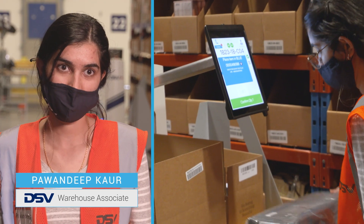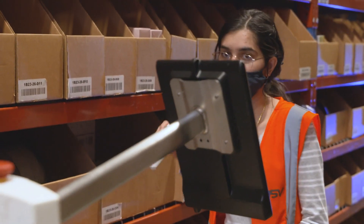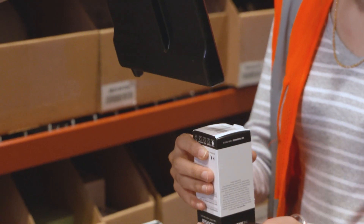When I first saw the bots, it's amazing — we feel like it's a benefit for us and also for the company, because it's increased our productivity. It's the fastest way for picking.